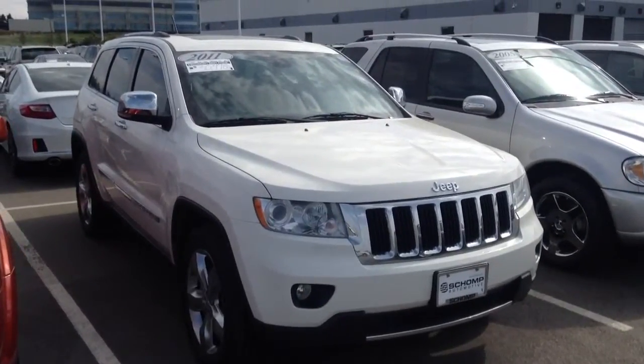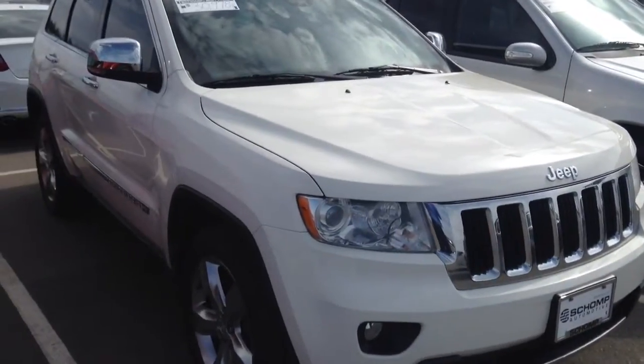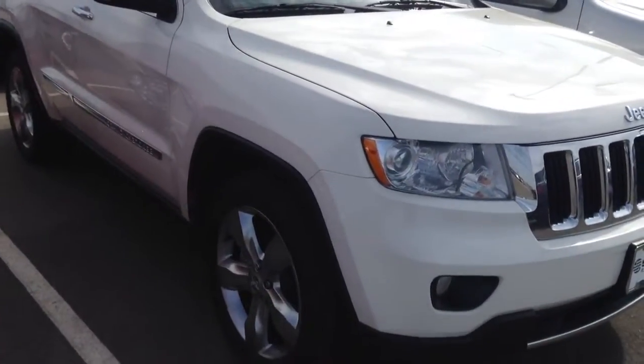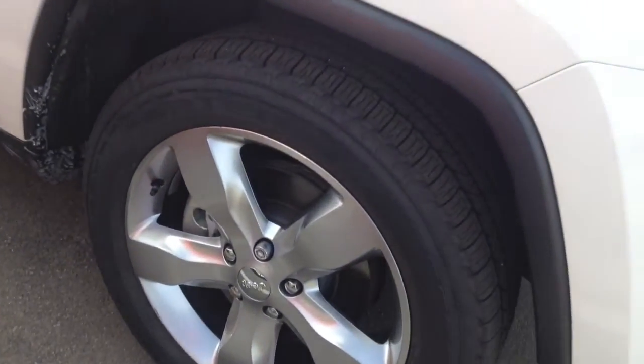Hey Josh, it's Ryan Breslin over here at Schomp BMW. Just wanted to send you a quick video of that 2011 Jeep Grand Cherokee that you had some interest in. This vehicle is here and available, just want to do a quick once around so that way you get a good look at it.